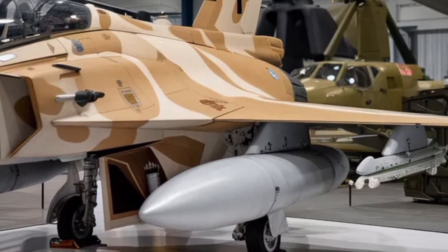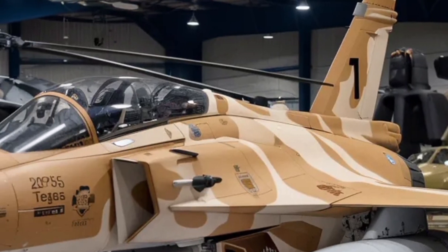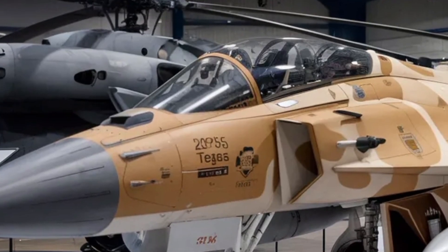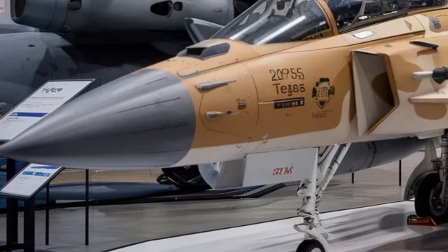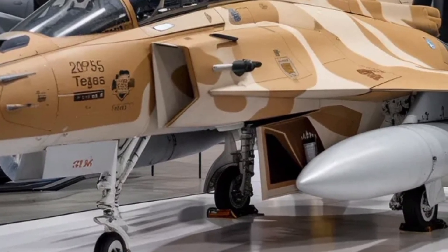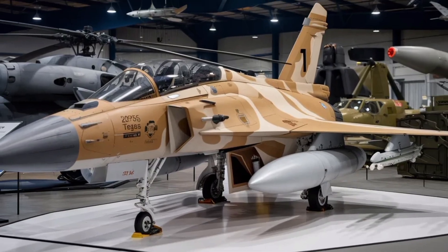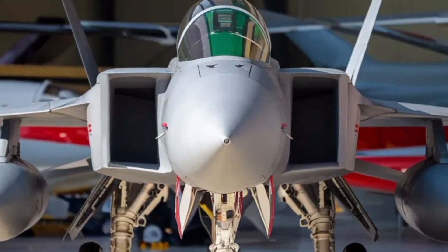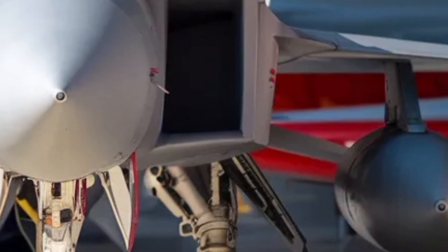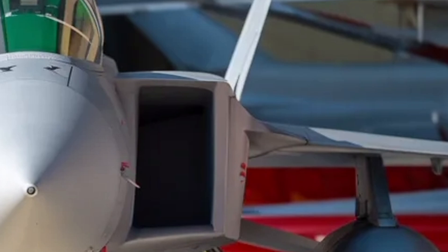One of the key highlights of the Tejas MK2 is its digital fly-by-wire flight control system, which has been upgraded to a quadruplex configuration for redundancy and safety. This means the pilot's commands are interpreted by computers, ensuring smoother maneuvers even under extreme G-forces. It also makes the aircraft inherently more stable and responsive during dogfights. Combined with canard foreplanes and a relaxed static stability design, the Tejas MK2 is capable of quick pitch changes and tight turns, crucial for survival in close air combat.